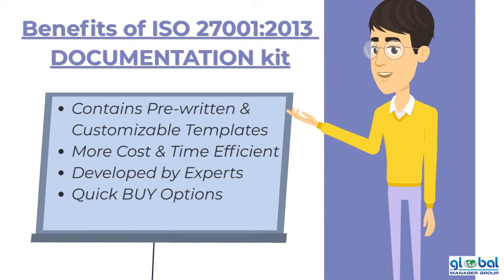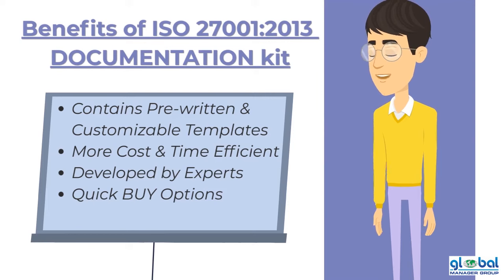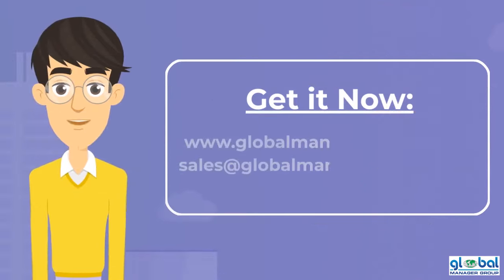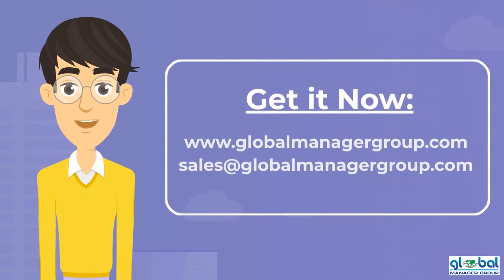A free demo of all the ISO 27001 papers included in this kit is provided, along with a quick buy option. Get in touch with us now at www.globalmanagergroup.com or email us at sales@globalmanagergroup.com.